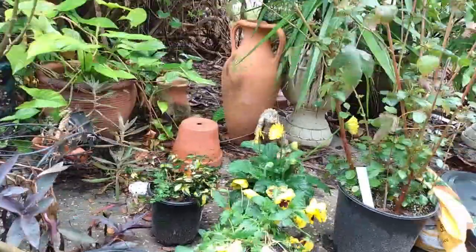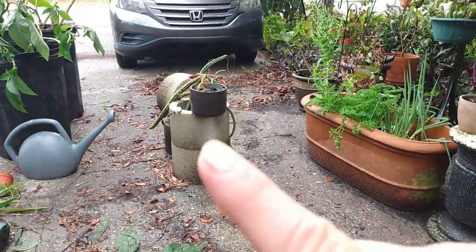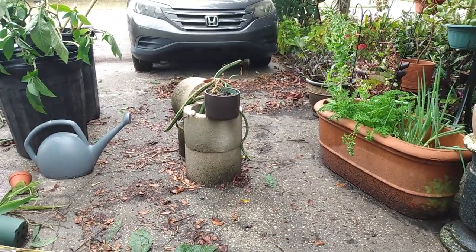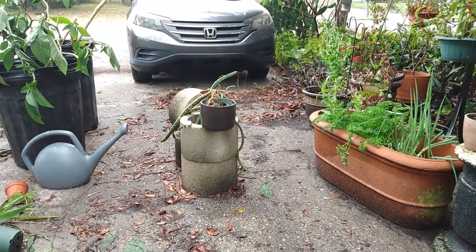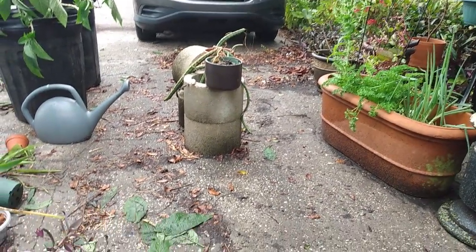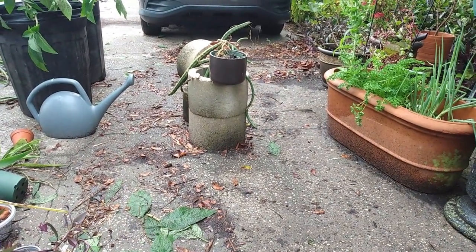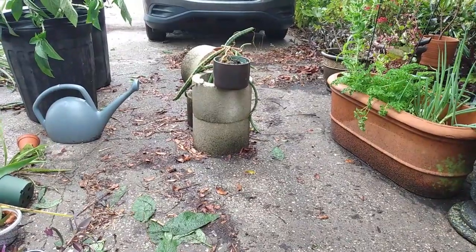I'll show you the pansies in full bloom — look at them, they're doing so well. That is it for this week. I'll see you all in next week's video, and please don't forget to hit like and subscribe. Also, if you guys have any ideas for these stones — they're the ones with a hole in the middle, about a foot wide and a foot tall, with two stacked on top of each other — please let me know in the comments. I'll see you in the next video, bye everyone!